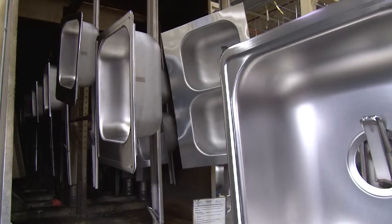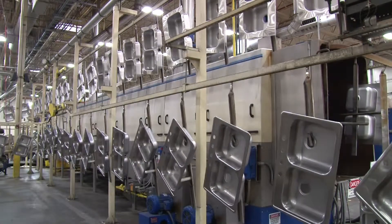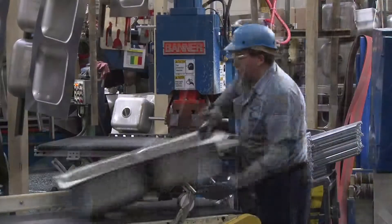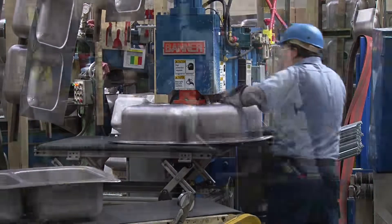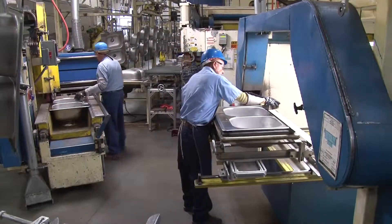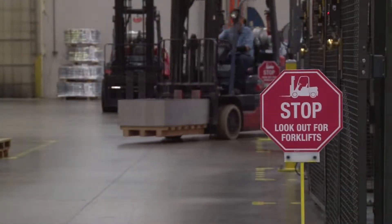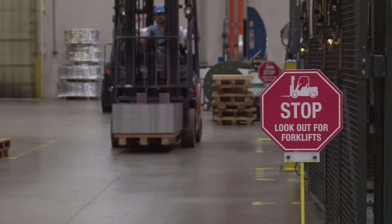You will not be given gloves for your tour, and so we ask you to please refrain from touching the product at all stages of the process. Your host will explain the process and answer any questions you may have. Please stay close to your host and watch for forklifts and pallet jacks that will be moving equipment or products.